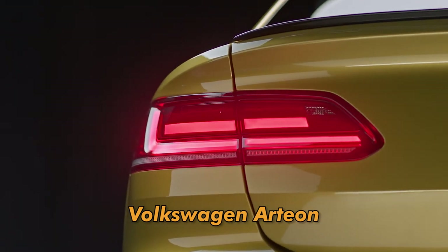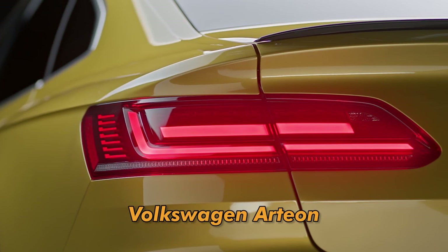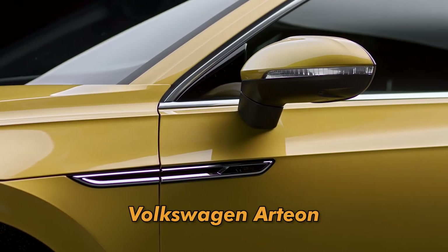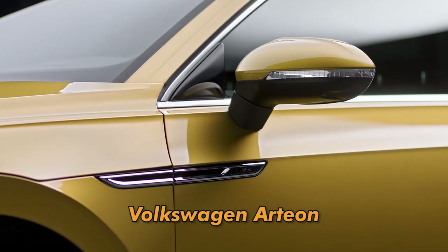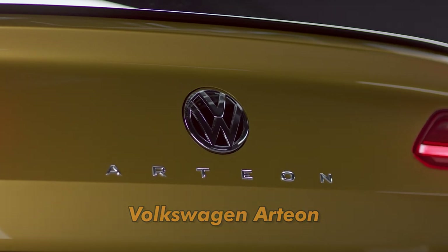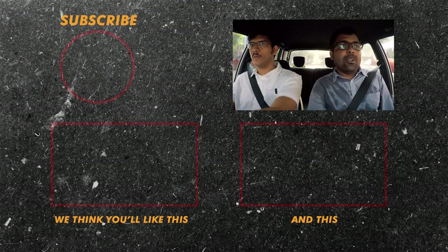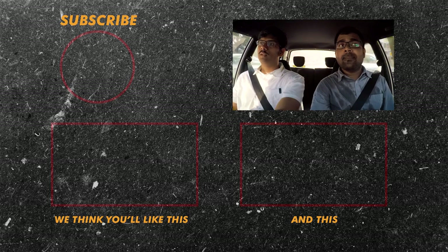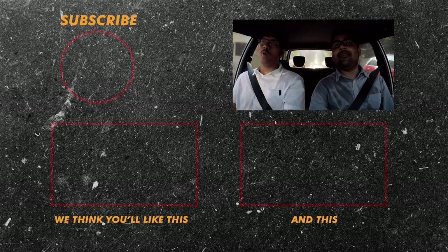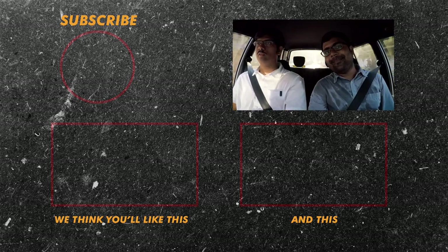Sedans still rock the way they look — much better looking than SUVs in my humble opinion. Absolutely. And with that thought, let's close the show. Please hit the subscribe button and write your comments below whether you like the show or whether you like the Arteon. That's it today for this show guys. As usual, keep your eyes on the road, hands on the wheel and drive safe. Ciao.